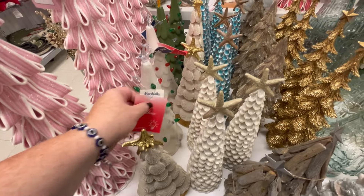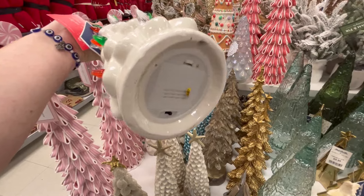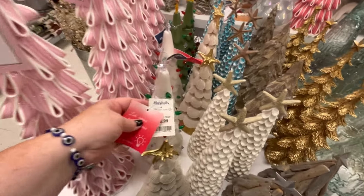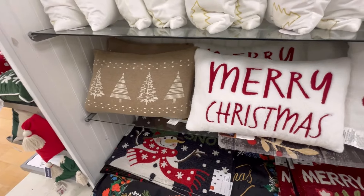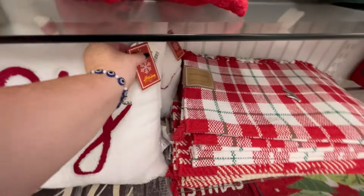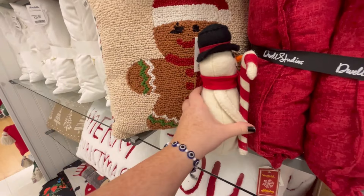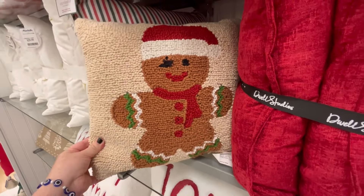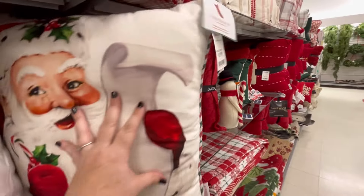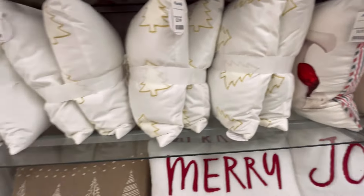This one was really cute and it does light up — it's kind of like a skinny nautical tree. Really cute, I like it. I'm trying not to break stuff — that's gonna be $16.99. And then we have more pillows: 'Merry Christmas,' 'Joy,' that one's $19.99 and it looks so cozy. We have a little gingerbread man.